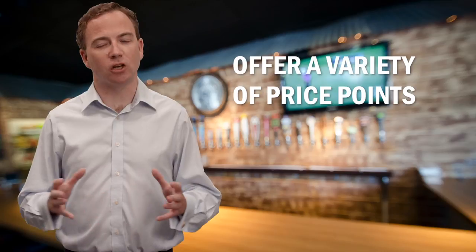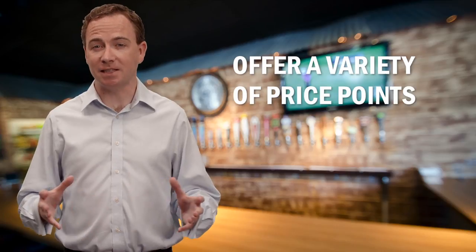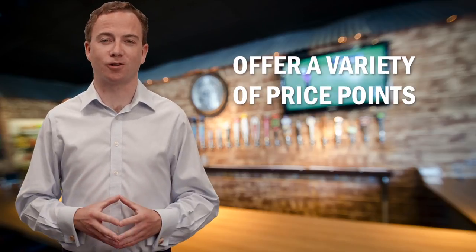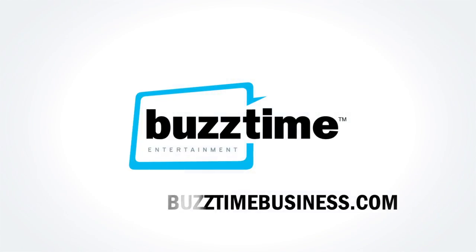Creating a great restaurant menu doesn't have to be hard — just keep your customers in mind. By creating a menu that's engaging and easy to read, while also reflecting your restaurant's brand, you'll put your restaurant on the right track. For BuzzTime, I'm Barry Chandler, and for daily videos, tips, and strategies for your business, be sure to visit buzztimebusiness.com.